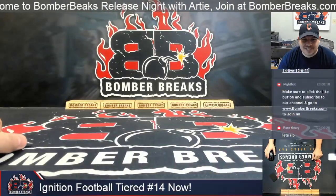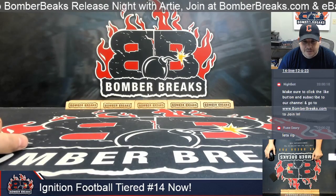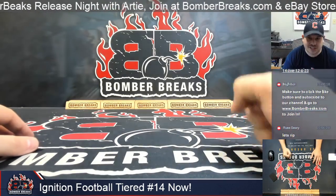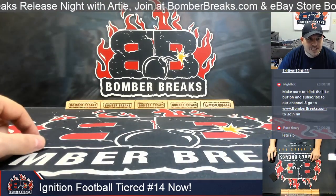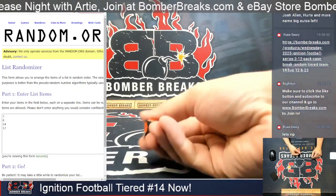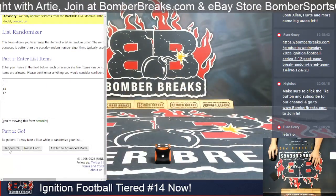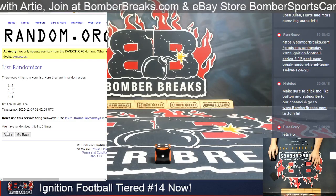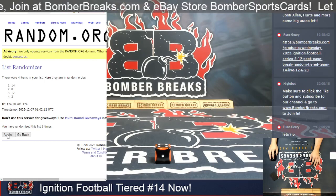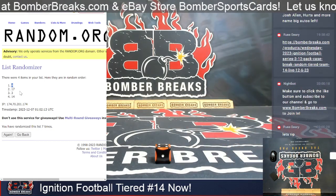What's up everybody, Arty here with Bomber Breaks. Right now it's Ignition Football Tiered Team number 14 — getting down to it folks, just a few cases remaining. There are four remaining individually numbered cases: four, eight, fourteen, and seventeen. The spin gives a four plus our base number of three, meaning seven clicks to pick our case. After seven clicks, lucky number eight is the winner.